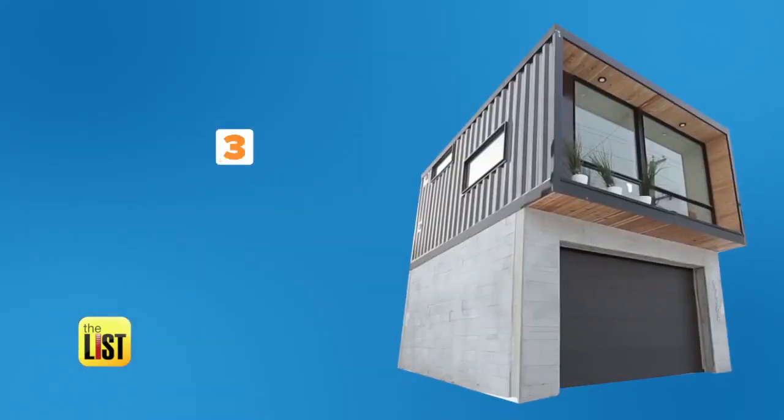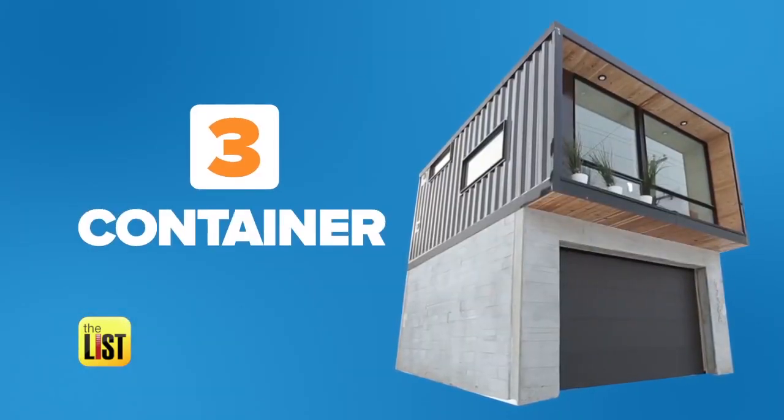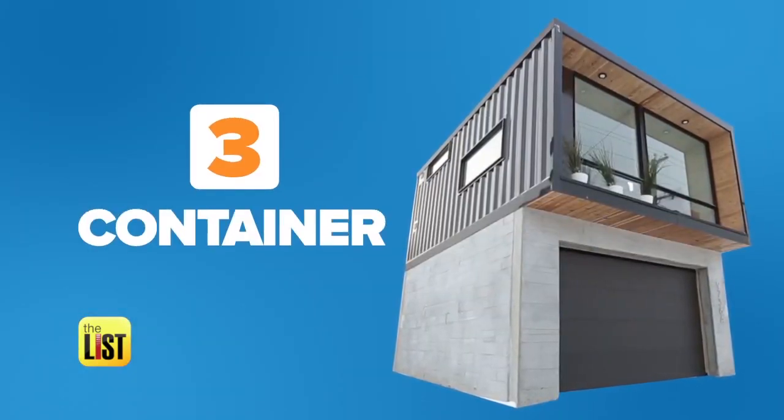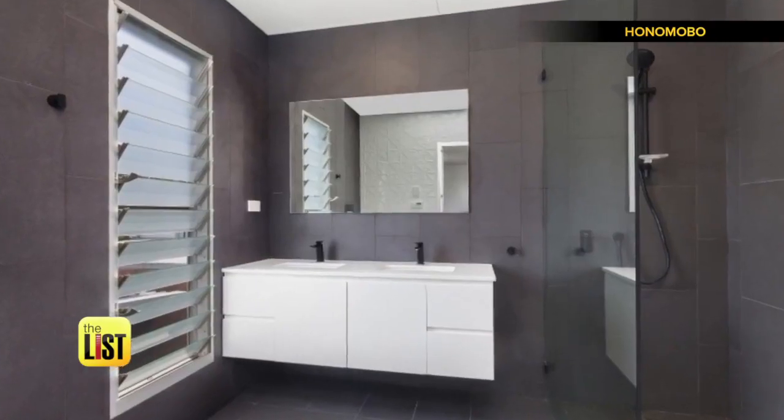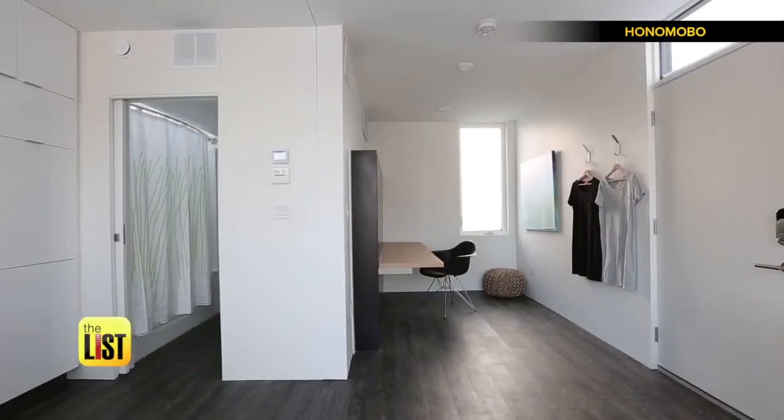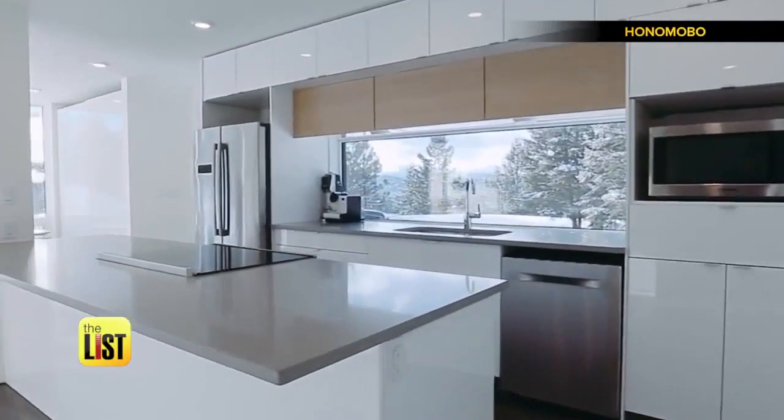Finally, for the ultimate in recycled homes, we turn to shipping containers. We need to have a place where we feel safe, and that doesn't mean we necessarily have to build big — because it's not about big, it's about good. These homes start at just under forty-three thousand dollars.